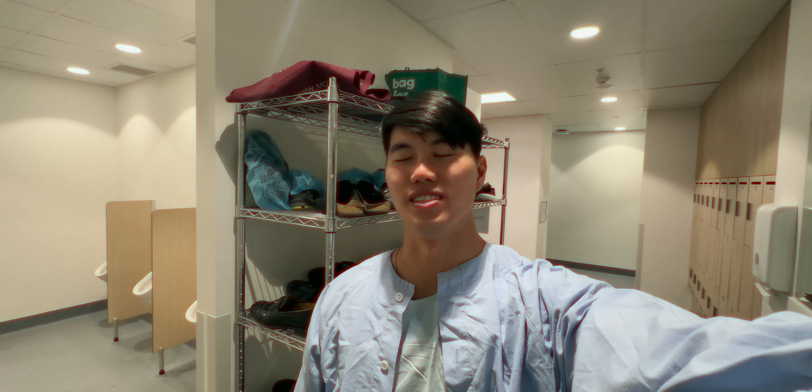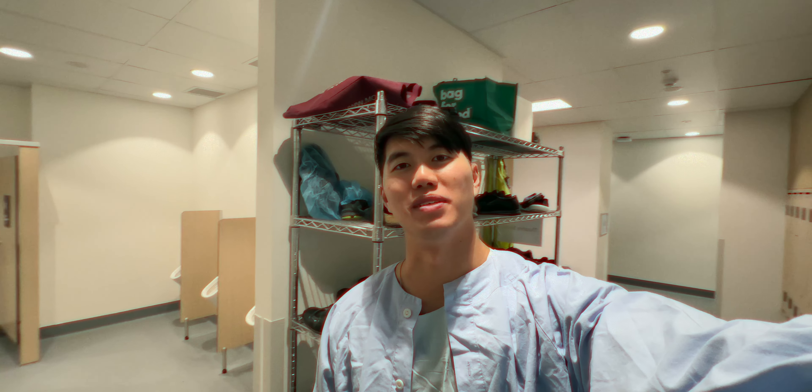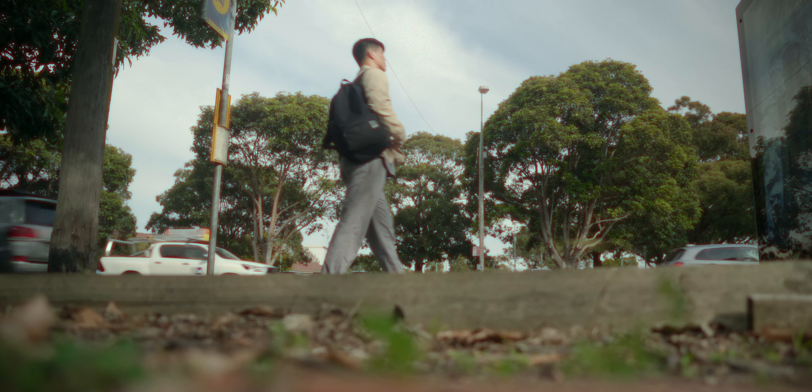Alright, so just finished watching a surgery today. I didn't scrub in, but that's fine. I'm going to head home now. So just finished up at the hospital and I'm going to head home for lunch. I'm going to do some study and then carry on with my day.